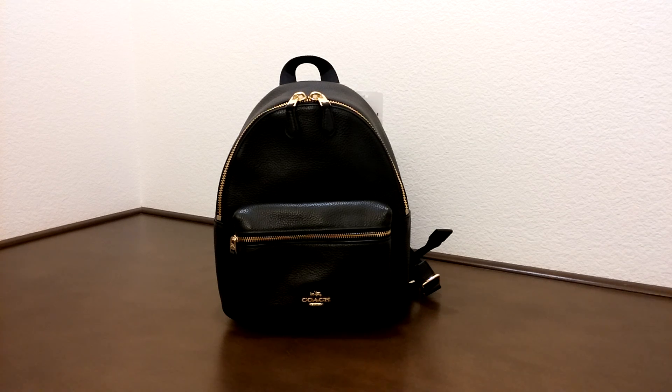Hi there, I'd like to introduce you to another Coach bag today. This is the Mini Charlie Backpack in Pebbled Leather. This is the black color.